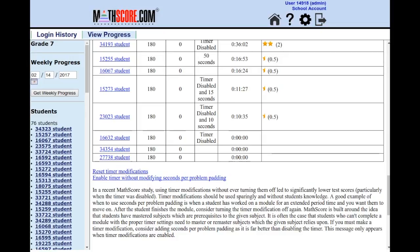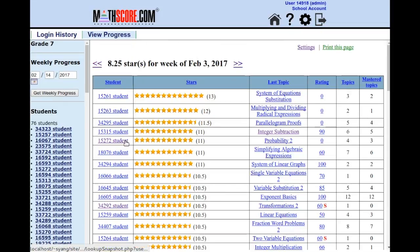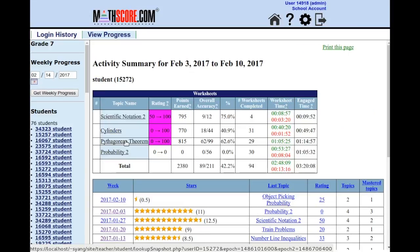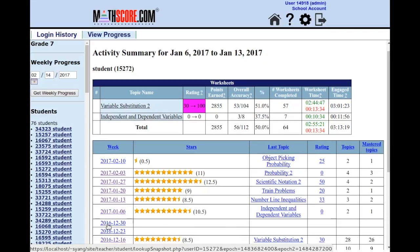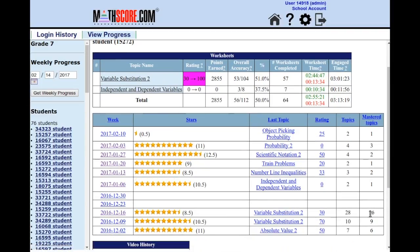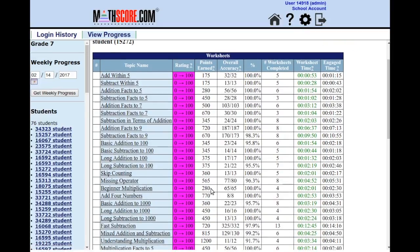Last but not least, I want to show you one more weekly progress feature. See what happens when you click on the name of a student — we can show you the activity summary for the exact week, and you can click on other weeks to see the details. Now this particular week looks potentially amazing. Let's click on that. It does look amazing, doesn't it?